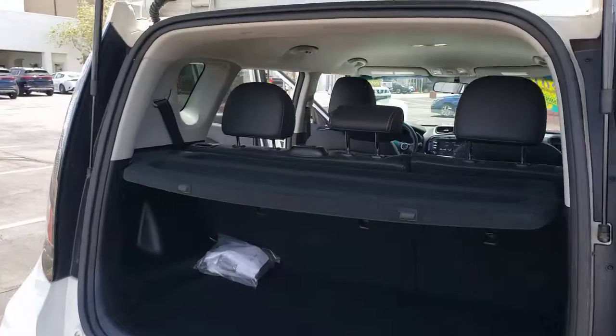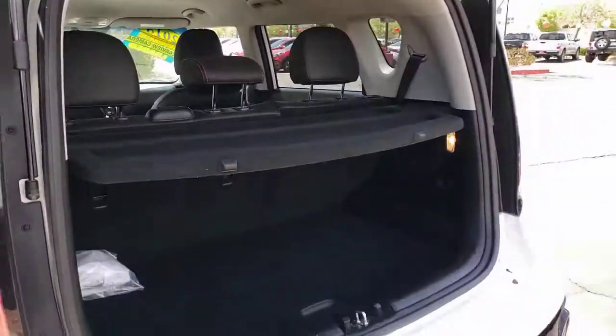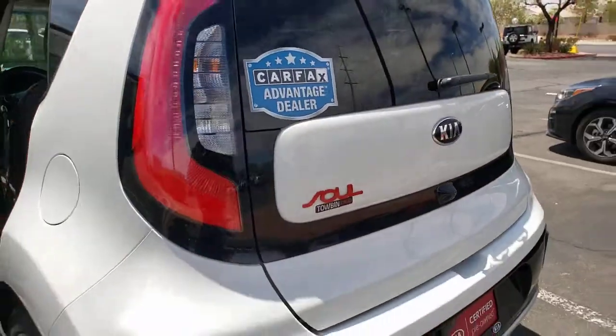With a super spacious interior that excels at hauling people and cargo, touchscreen infotainment and a host of available options, you'll be poised for fun and adventure.